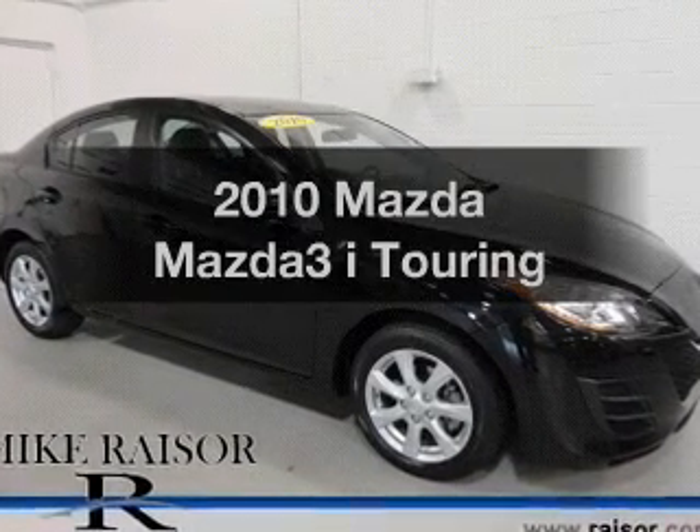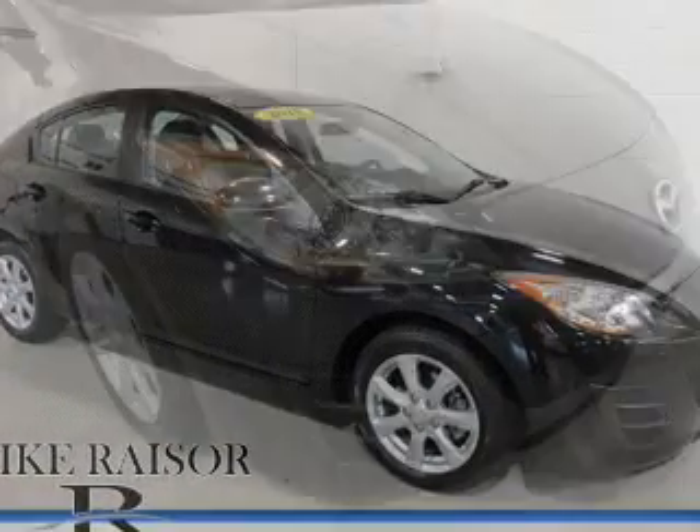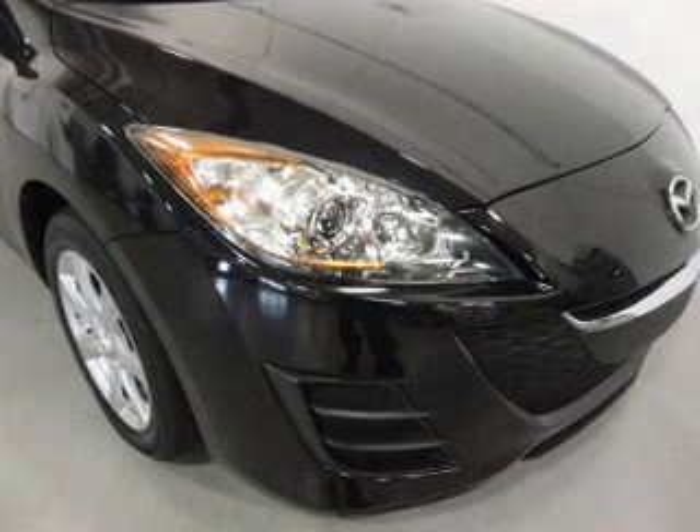Introducing the 2010 Mazda Mazda 3. If you're looking for an automobile with great attributes, look no further.